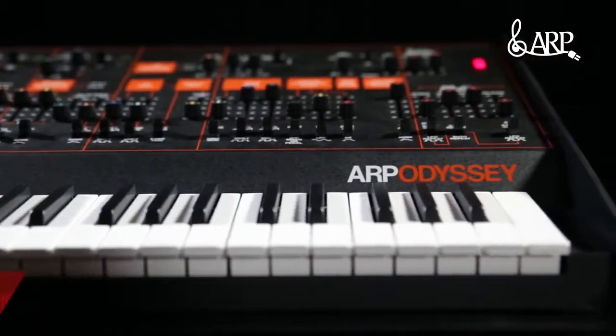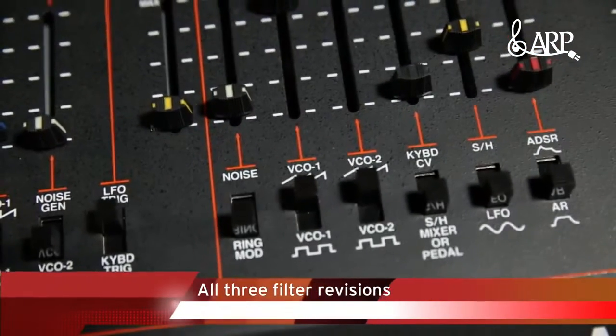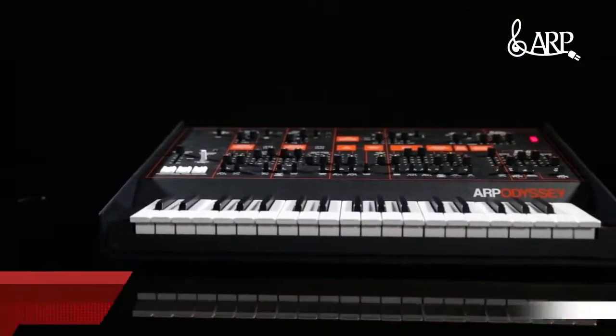When I first saw this, it immediately brought back old memories of my beginnings as a synthesizer player. I enjoy analog gear — I'm an analog guy.